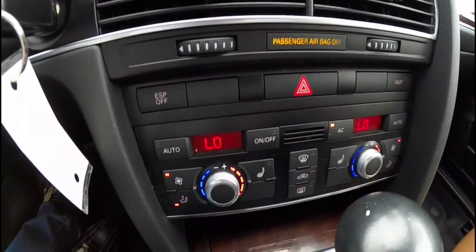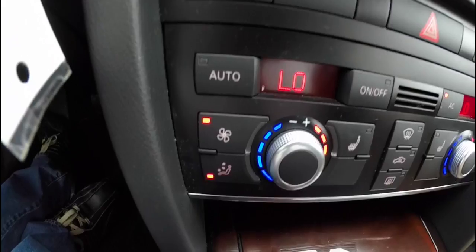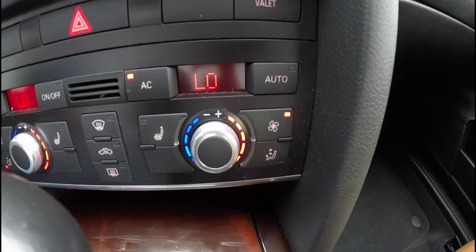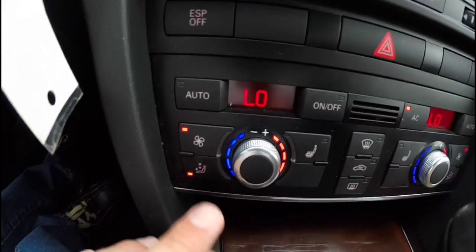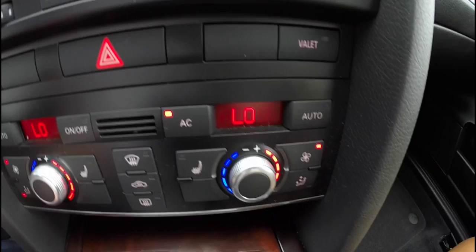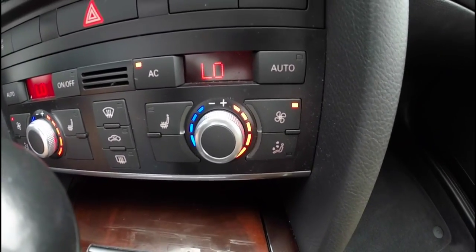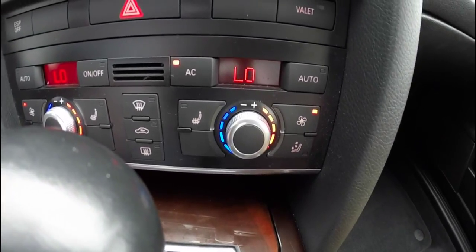Dual zone, completely automatic climate control. The driver and the passenger both have their own modes that they can set. The driver can have it coming through the vents at a certain temperature and fan speed, whereas the passenger can have it at a completely different setting, temperature, and fan speed. So it's a true dual zone climate control.